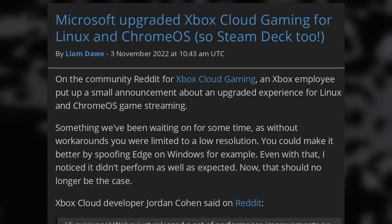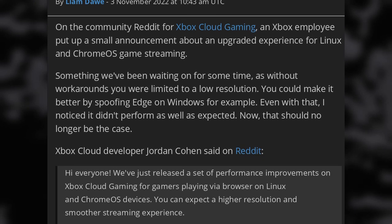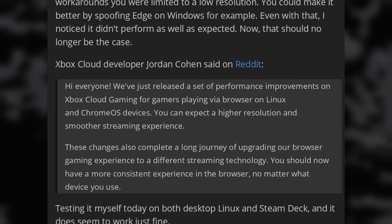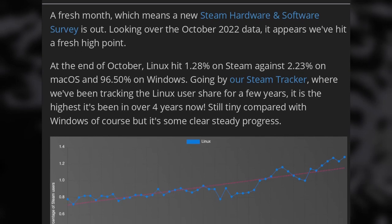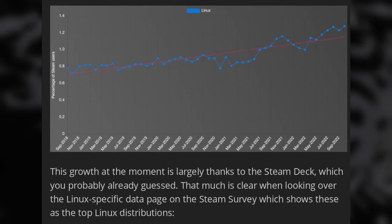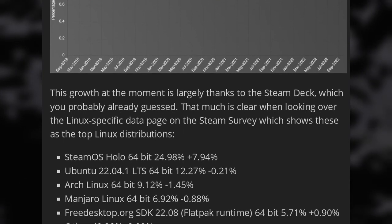If you're an Xbox Cloud user, you'll be happy to know that Microsoft has finally improved the quality and resolution of the service on Linux, and by extension the Steam Deck. It should work out of the box on any Chromium-based browser, and you should now have a much smoother streaming experience with higher resolutions available. And finally, Linux's market share is rising again, at least on Steam — it's now at 1.28% and still growing. It's still half of macOS's share, though. SteamOS is now clearly the biggest distro for Linux Steam users at almost 25%, with Ubuntu a distant second at 12%, and Arch at 9%.